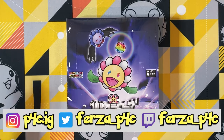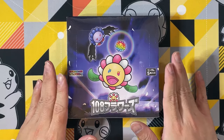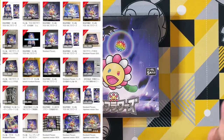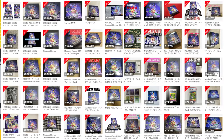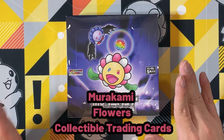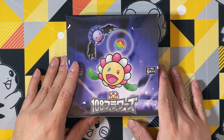Guys, what's going on? It's Versa here from P4C. Welcome back to the channel, and today we got a box here — a very, very expensive box, ranging from around $600 to even $700 to $800 USD per box. This is the Murakami Flowers Collectible Trading Cards.